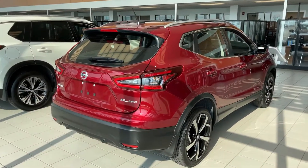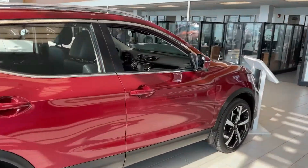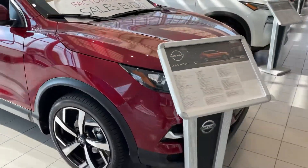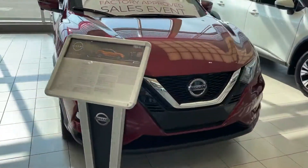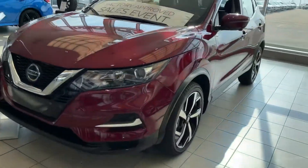Thank you so much, Sarah, for watching my video on the 2021 Nissan Qashqai. If you need anything, let me know — you can give me a phone call at 780-449-5775. That's Thomas here with Nissan. Let me know when you'd like to come down and give this beautiful vehicle a test drive. Thank you.